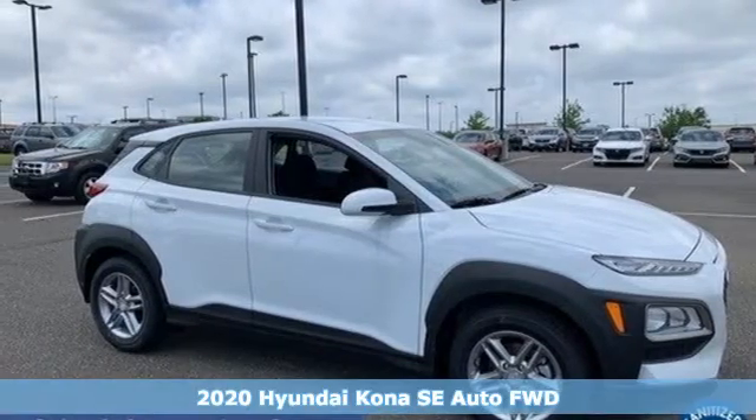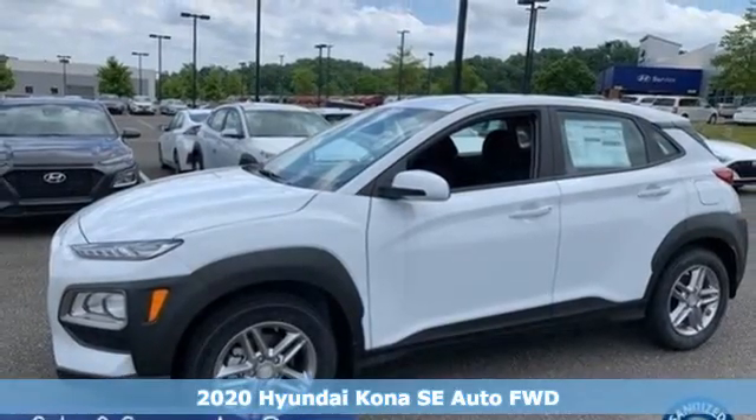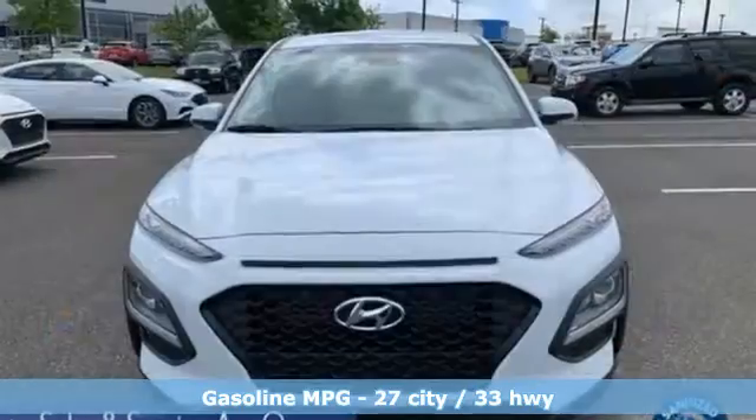It's a new 2020 Hyundai Kona. It delivers the desirable combination of mega style and crossover capability in a compact package. It comes with the features you need, and better yet,